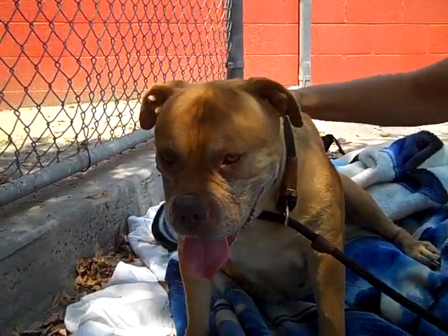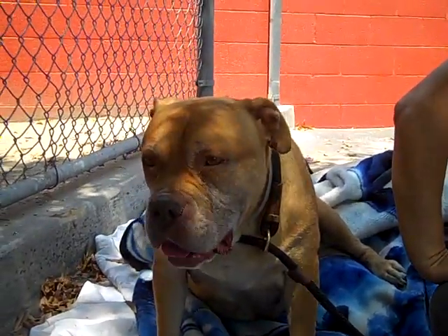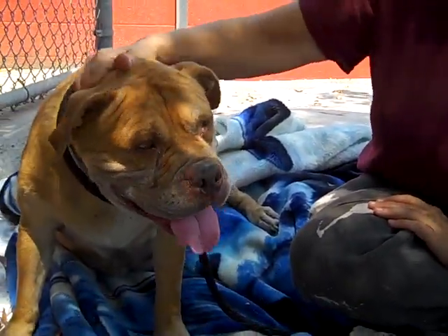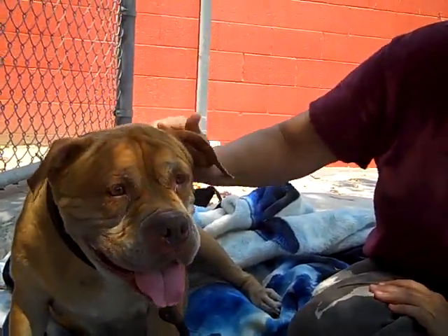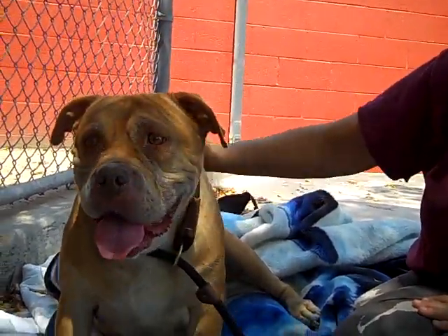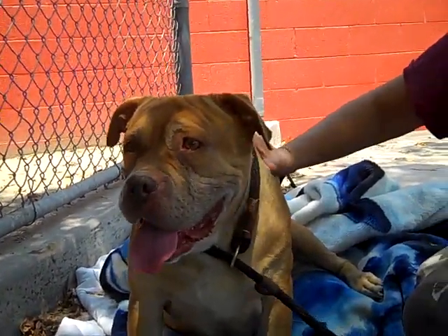English bulldogs are known for their funny personalities, and this has to be pretty scary for her because she's been with one family her whole life and now she's here. So it's understandable that she's just not sure about what's going on — all new people, new smells. But she's a great dog and she has a great looking face. She's so cute. So come on down to the Baldwin Park shelter and meet Sheila — we think you'll fall in love with her.